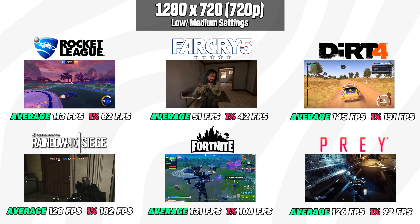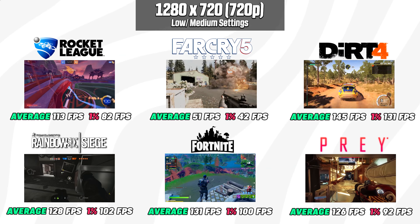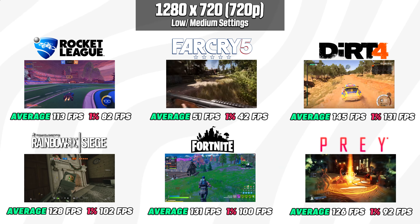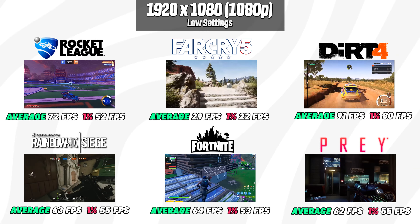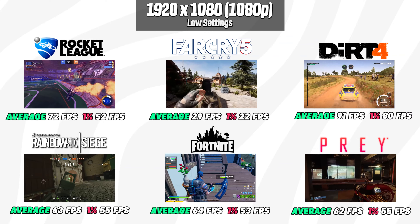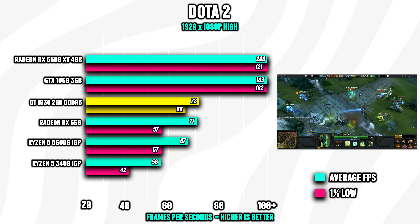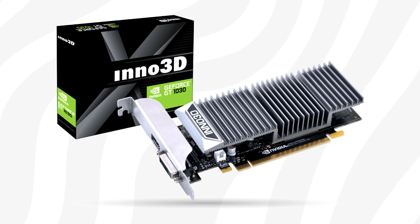Looking at the gaming performance: at 720p low-to-medium graphics, games such as Fortnite, Rocket League, and Rainbow Six all run at an average of over 100 FPS, while AAA titles such as Far Cry 5 land just below 60 FPS. At 1080p, esport games are still totally playable while Far Cry 5 shows decent numbers around 30 FPS on average. To put things in perspective, the GT 1030 lands between the Ryzen 5 5600G APU and the Radeon RX 550 — impressive, but typically not something you'd want to game on for years, more of a stopgap until prices normalize.